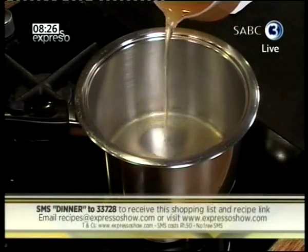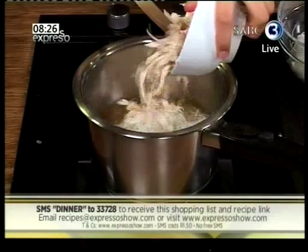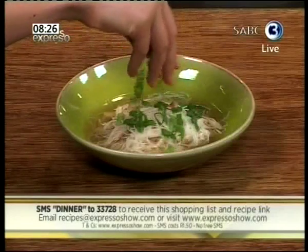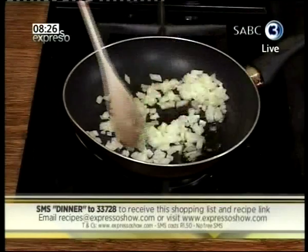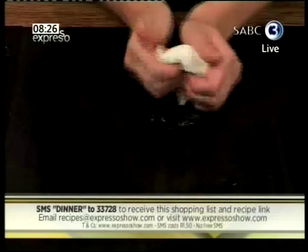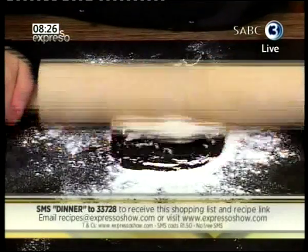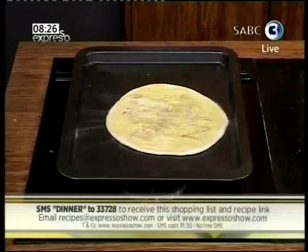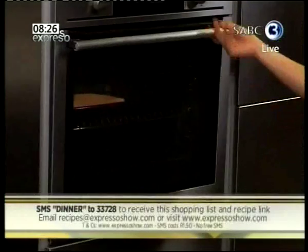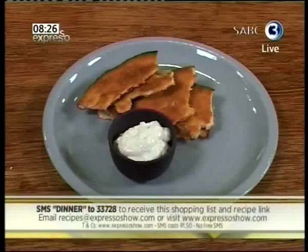For Asian noodle soup: simmer together stock, lemongrass, ginger, and chili. Add the noodles and chicken, then serve in bowls. Top with coriander and spring onions. For chicken keema naan: sauté onion, then add spices and chicken. Flatten dough and add the filling. Fold to encase the filling, then roll out into a disc. Brush with butter, then place onto a preheated tray in the oven. Bake until puffed on one side, brush with more butter, turn over and cook on the other side. Brush with more butter and serve with raita.